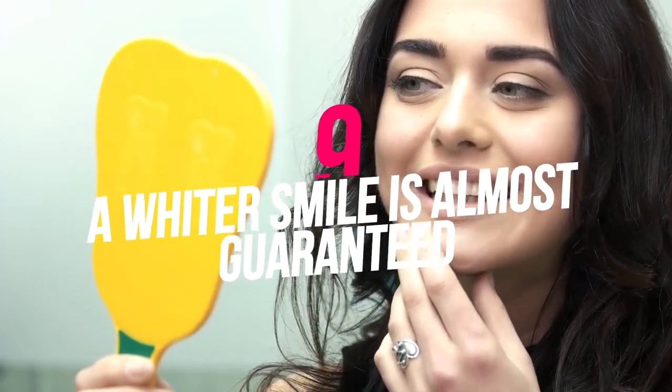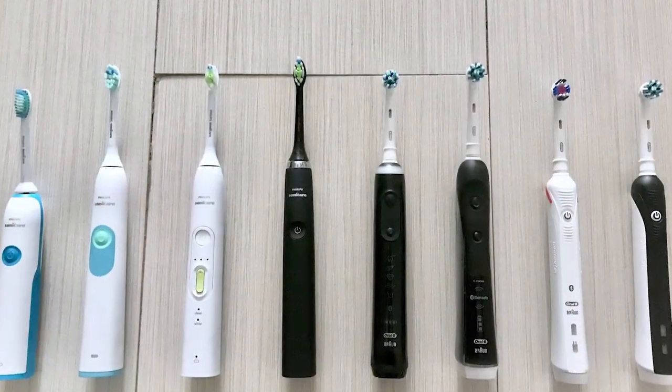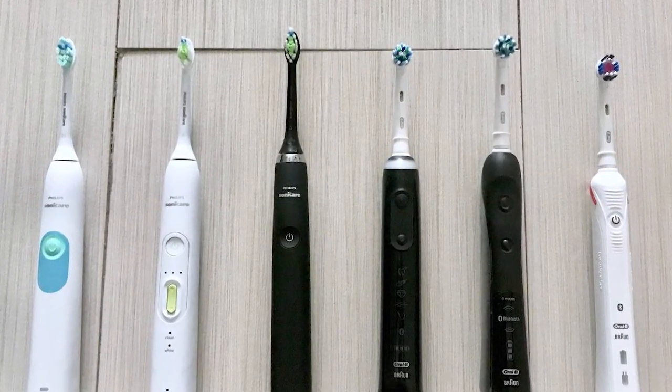Fun for kids! Not all kids are interested in brushing their teeth. If an electric toothbrush is more engaging to your child, it can accomplish good oral cleaning and set healthy habits.